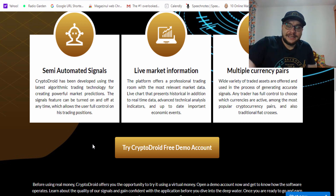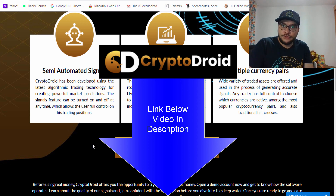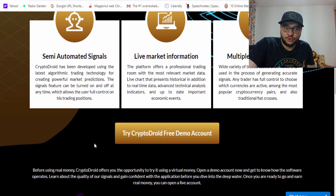The beauty of this trading software is that you can create a demo account. I'll put a link below this video in the description area for easier access. You can practice on a demo account, and if you like it and feel comfortable, you can go ahead and switch to a real money account.